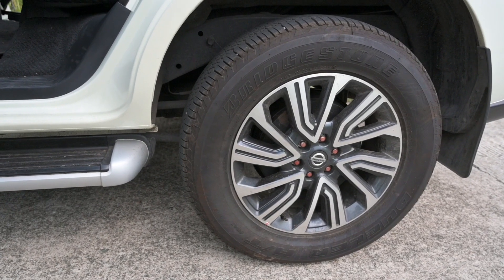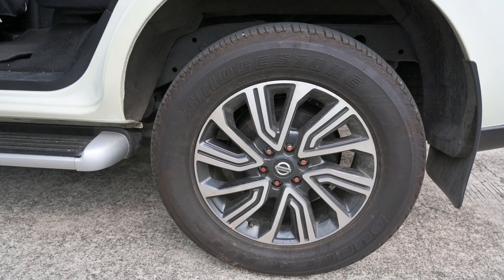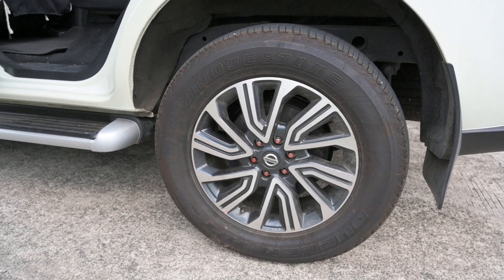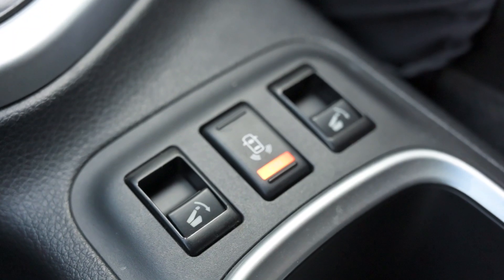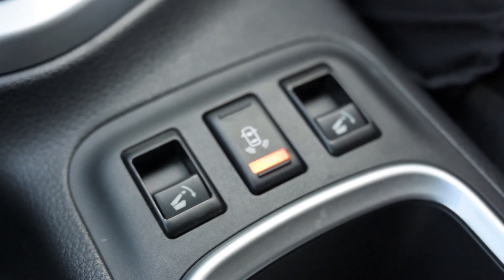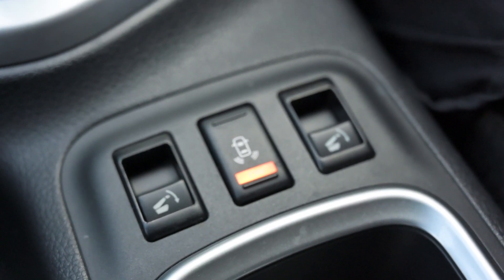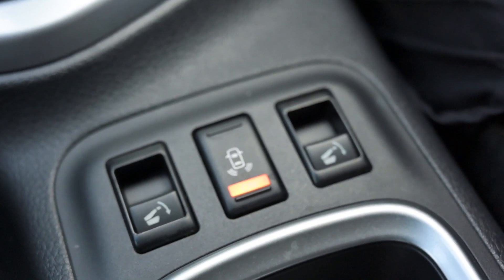Even with the mid-model Nissan Terra, it already has 18-inch wheels that you can also see in the top-of-the-line model. For added convenience, the rear seats can be folded by pushing the button at the front row located near the gear lever.